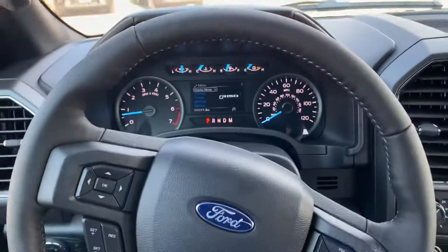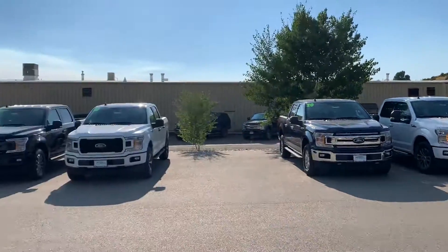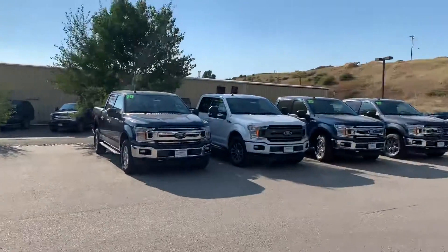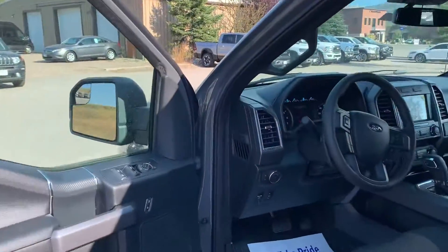Give me a call if you have any questions. We also have a ton of XLTs and other F-150s to choose from. Give me a call — 970-879-8880. Thank you.